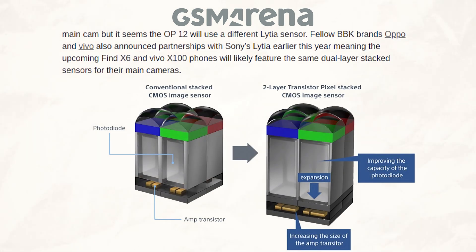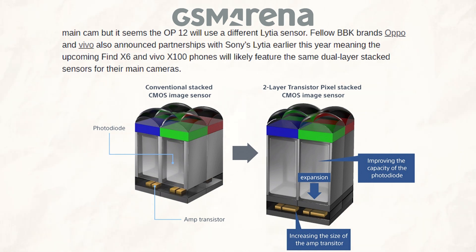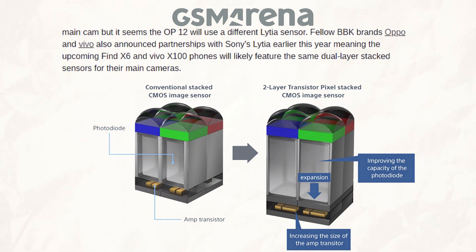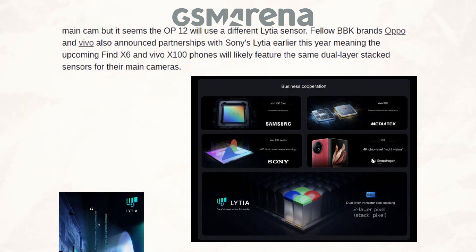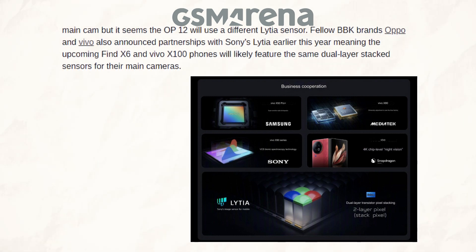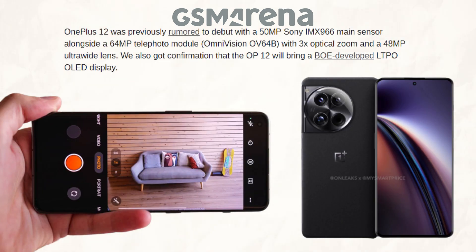Similar dual-layer stack sensors for their primary cameras are expected to be seen in the upcoming Find X6 and Vivo X100 phones, as fellow BBK brands Oppo and Vivo also announced partnerships with Sony's LITIA earlier this year. It was previously reported that the OnePlus 12 would launch with a 48MP ultra-wide lens, a 64MP telephoto module with 3x optical zoom, and a 50MP Sony IMX96.